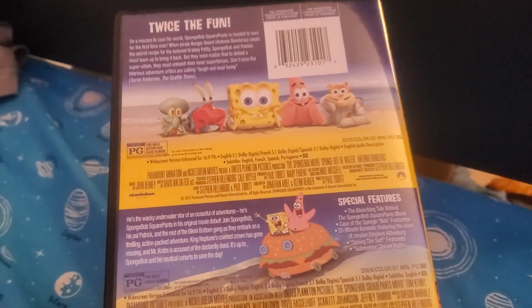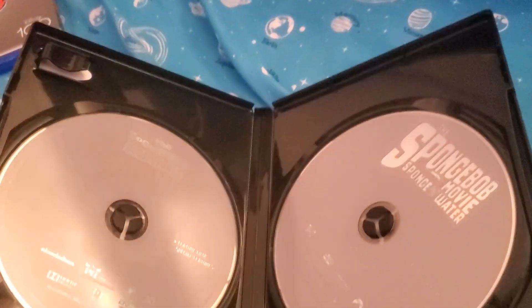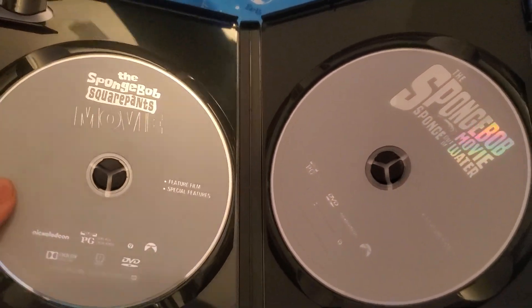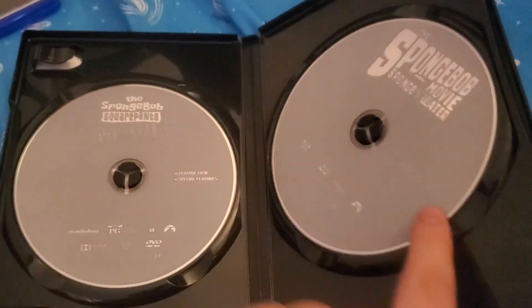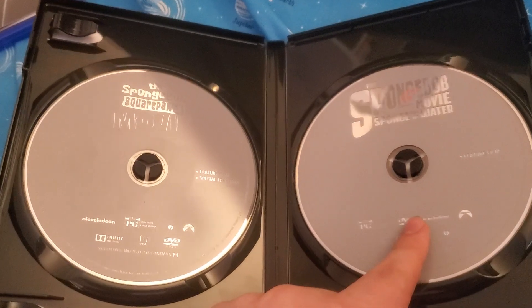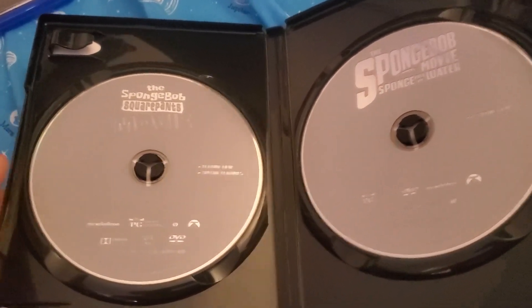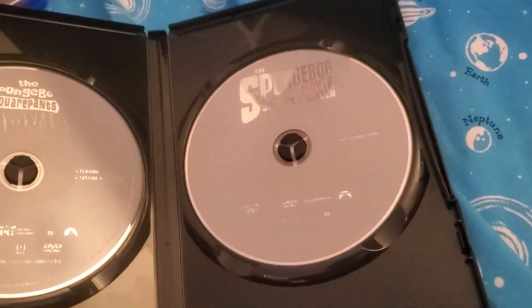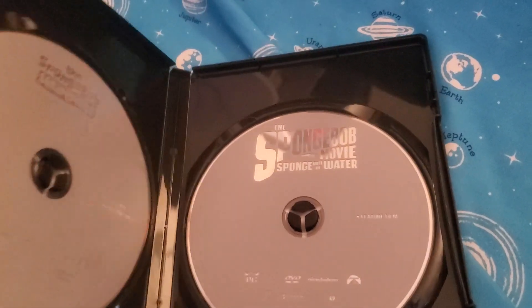This is another Nicktoons DVD that I got. You're gonna see the full Nicktoons DVD collection update video in the holidays, so stay tuned for that. Here's the SpongeBob SquarePants movie on the left, and here is the SpongeBob movie Sponge Out of Water on the right.